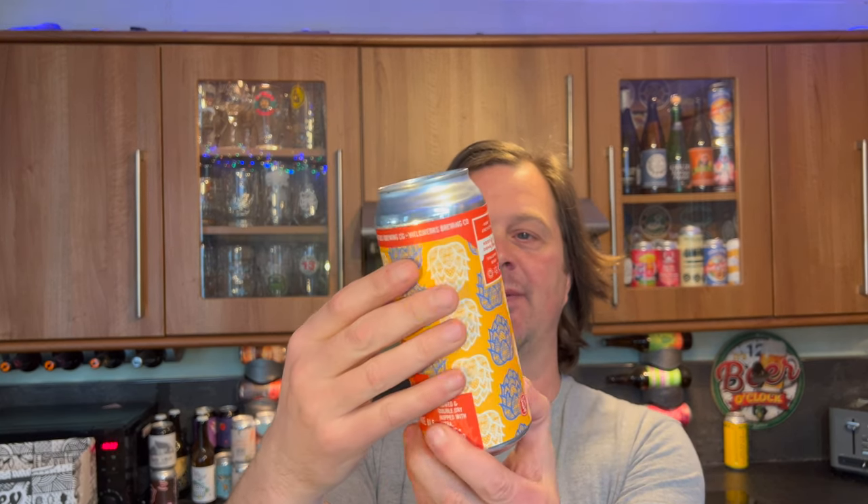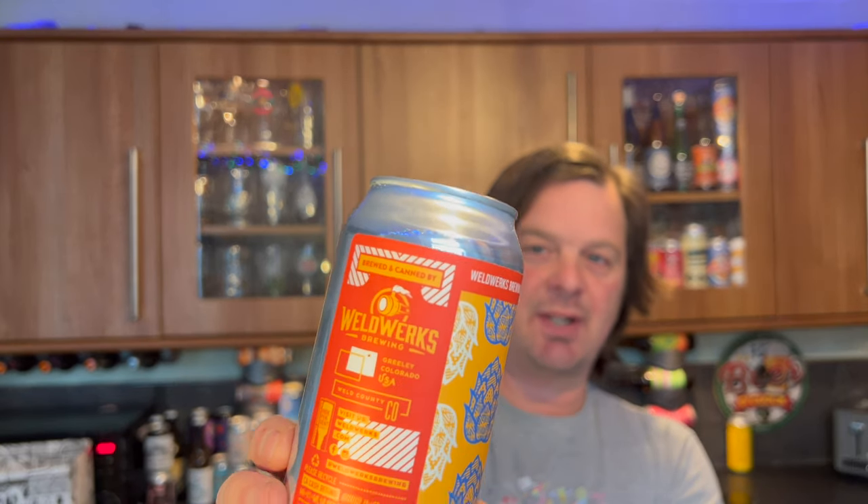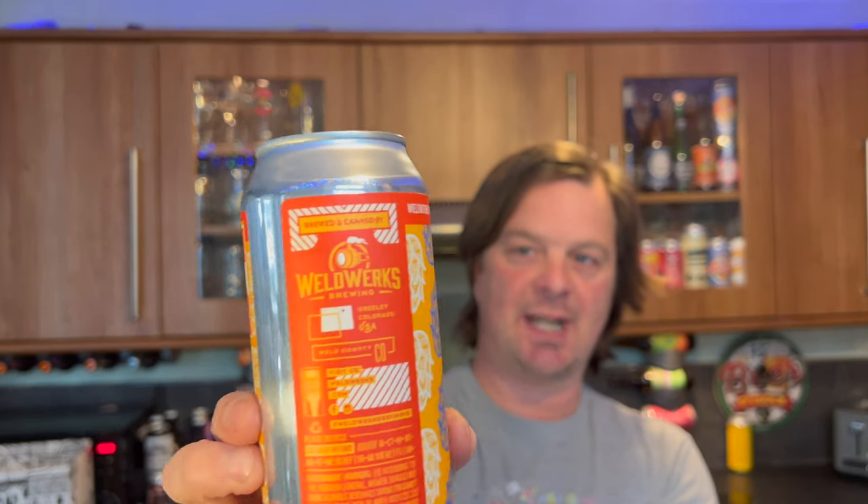This is a beer from Weldworks Brewing Company — it's their Double Dry Hop Juicy Bits India Pale Ale. It's brewed with Citra, Mosaic, and Eldorado hops, double dry hopped, at 6.7% ABV. Weldworks Brewing Company — apparently this is a really difficult beer to get hold of in America. They're a very popular brewery.